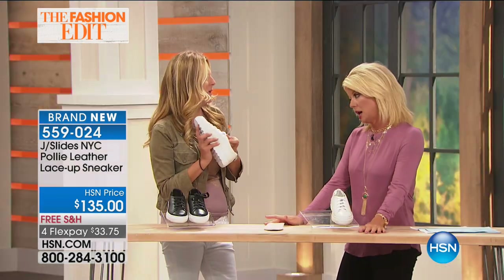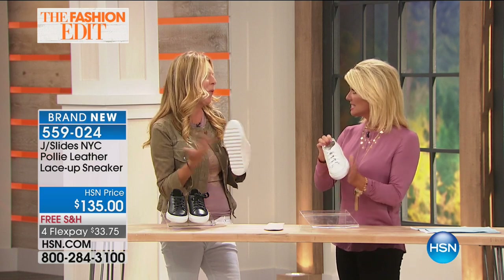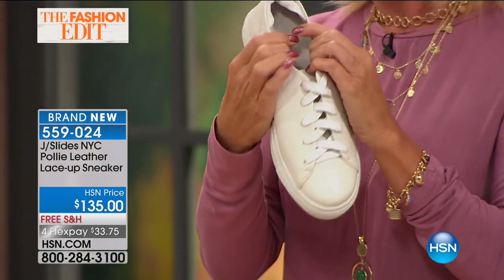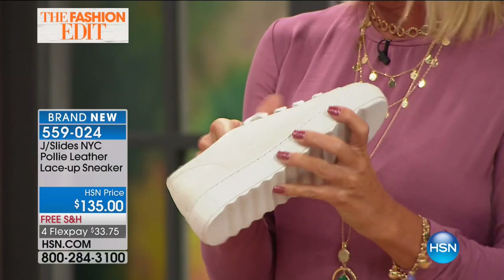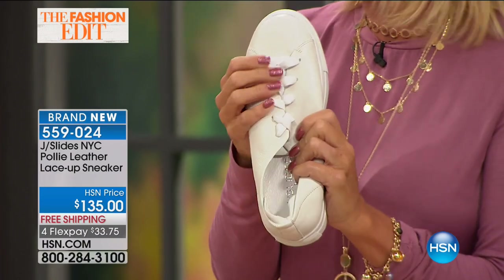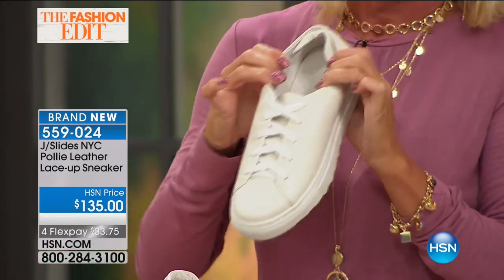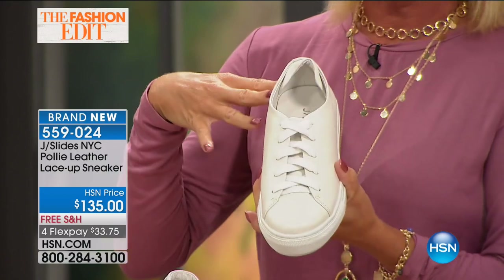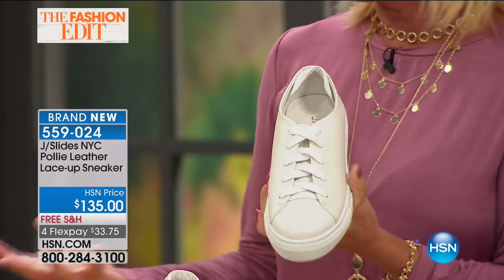White is important, even for fall. It's like wearing white jeans — you can't wear white after Labor Day. Well, that's no longer true. You can wear white shoes all year round. There's a necessity for having both the white and the black, and a lot of people who have invested in JSlide started with one color and have gone back and added because they love the comfort.